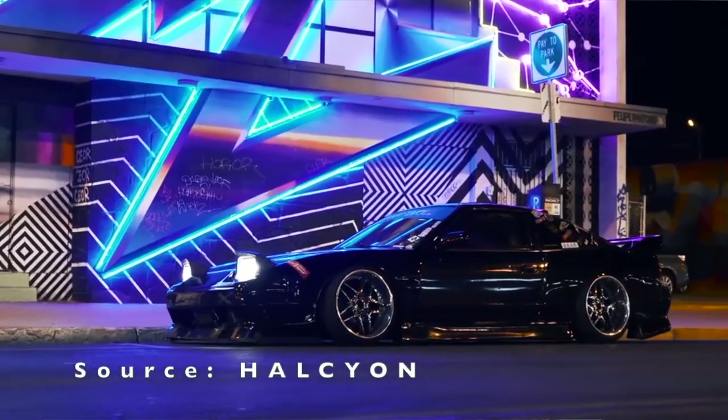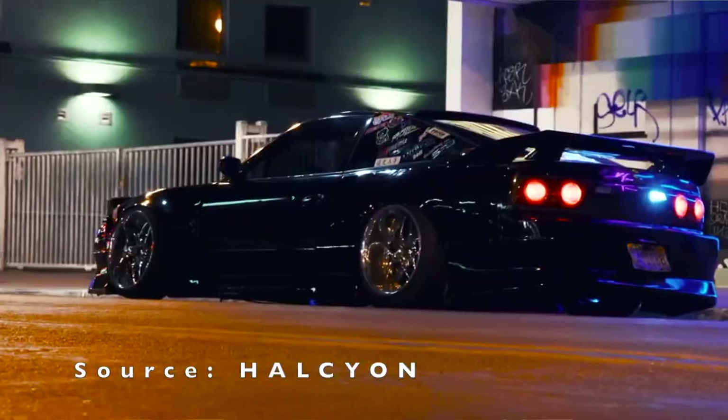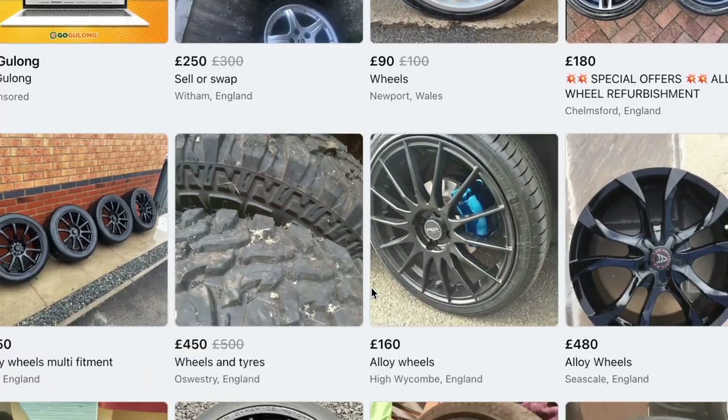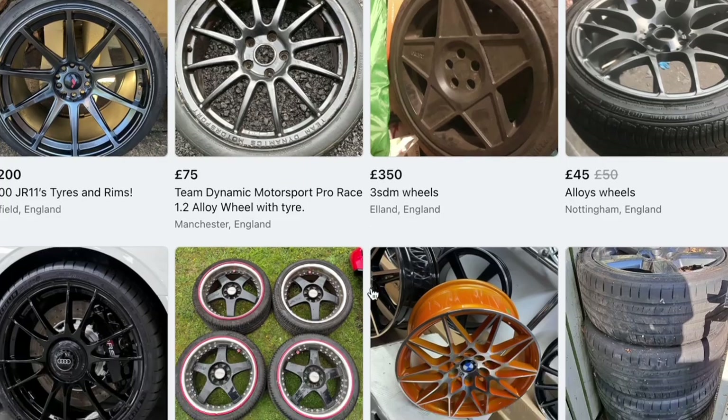Some aftermarket wheels can get really expensive but you don't actually need to buy them brand new. If you just go on Facebook Marketplace, eBay, Gumtree, or whatever site you use to buy secondhand stuff, you can and will find a good set of aftermarket wheels — you can actually find a bargain, and some will already have tires with them. Good brands to look out for are Enkei, Rota, BBS, Konig, and many more. Just make sure you're searching for the right wheels for your car because different cars have different bolt patterns, so always do your research first.